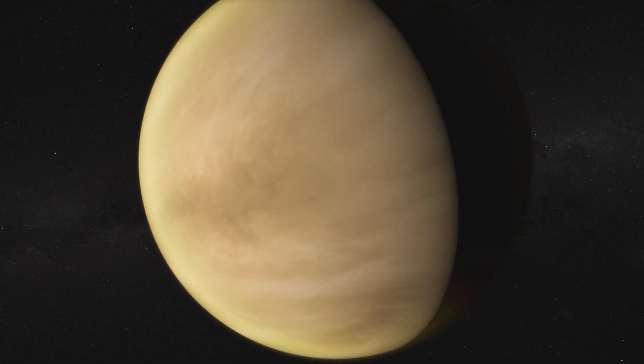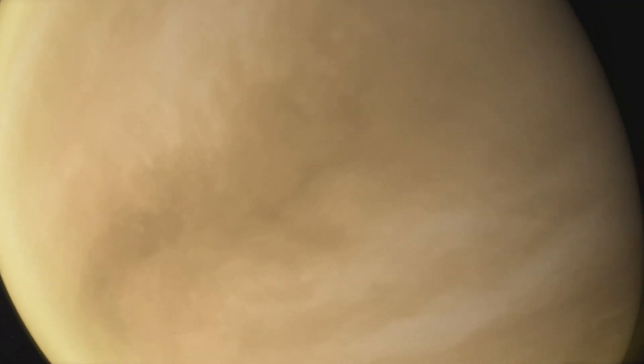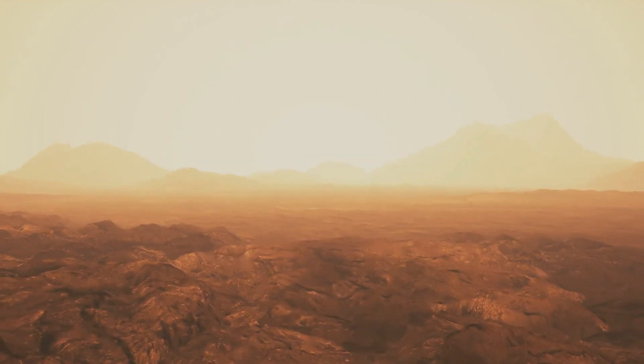But how can life exist on Venus when we thought it was a hell hole? The surface of Venus is indeed not a nice place to live — it has a runaway greenhouse effect, the surface is hot enough to melt lead, it rains sulfuric acid, and Russian probes that landed there didn't last more than a few hours. However, if you go about 50 kilometers up in the Venusian atmosphere, it is the most Earth-like environment in our entire solar system.